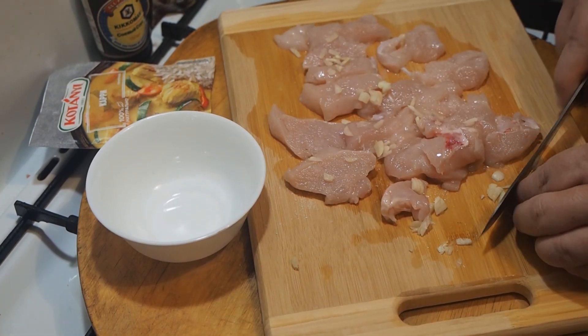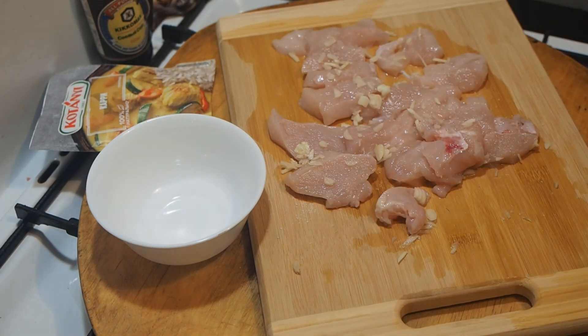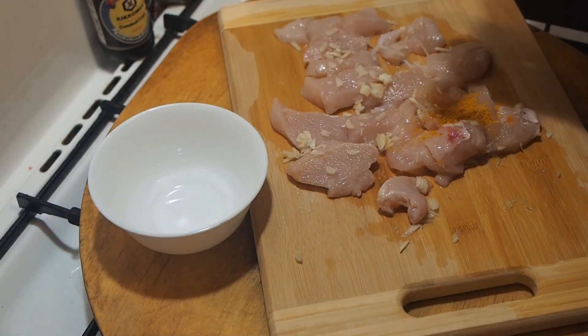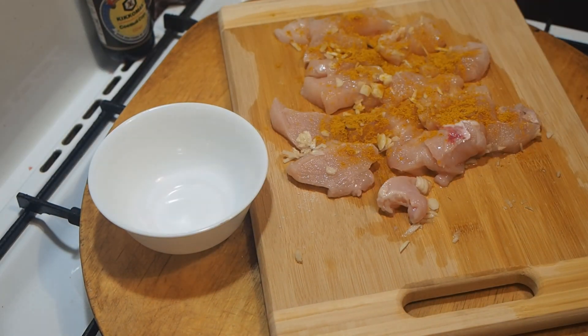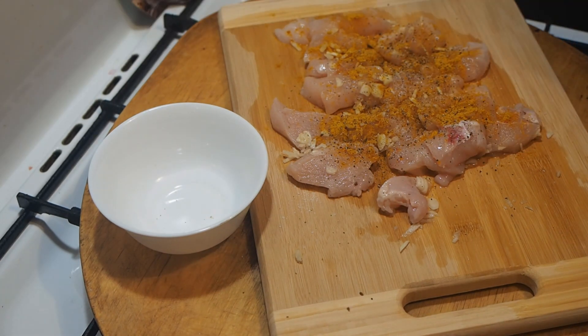Cut three cloves of garlic. You need to cut as little as possible — you can grate or squeeze out with a garlic press; smearing such a small amount on a blender is not worth it. Add a lot of curry or turmeric, a mixture of peppers, dried herbs, a drop of soy sauce and mayonnaise. Mix and you can cook, or leave for up to a day in the refrigerator if desired.